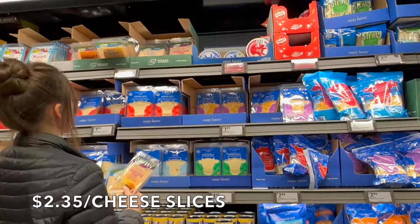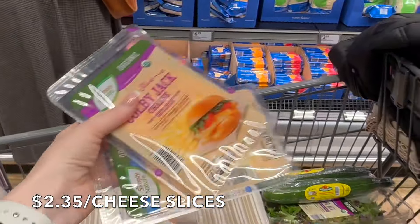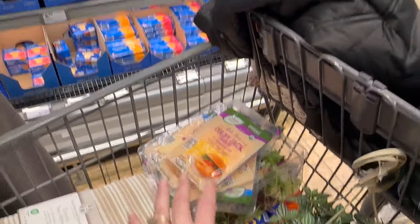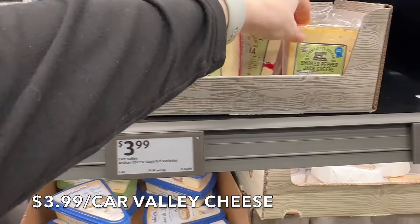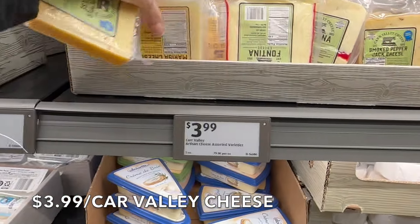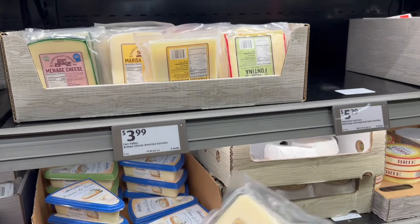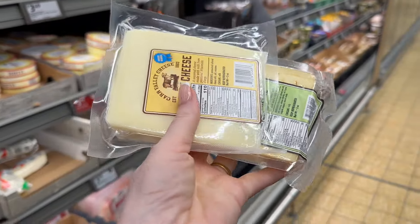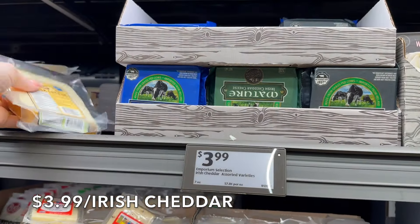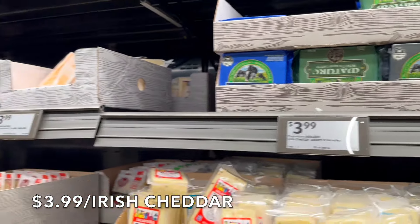We're going to get some cheese slices — $2.35 for six ounces. Let's get four total since we already have two at home. Definitely a find; I do like their cheese here and they have some great selections. The kids love the slices. At our store, they bring in local cheese — this is from Carr Valley, and they have some really yummy cheese. I'm getting the smoked pepper jack for a treat and the Marissa cheese. They're a little on the higher side as specialty cheeses, but great for snacking during a movie. They also have Irish grass-fed cheddar in mature, vintage, and mild — a really good find.